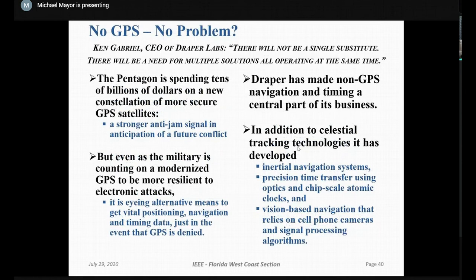What happens if GPS goes away? There is a lot of speculation. The U.S. Defense Department has been addressing this thoroughly, and some conversations were made public. The one reproduced here is from Draper Labs, which stated that there will not be a single substitute — there will be a need for multiple solutions operating at the same time. A clarification: the detonation of very high-power nuclear weapons over the atmosphere will eliminate all radio wave propagation. In that case, substitutes are not going to work.